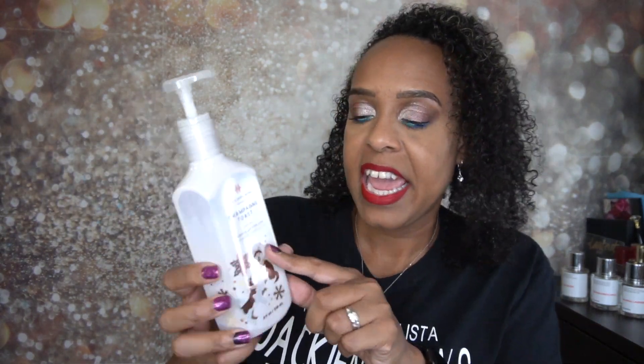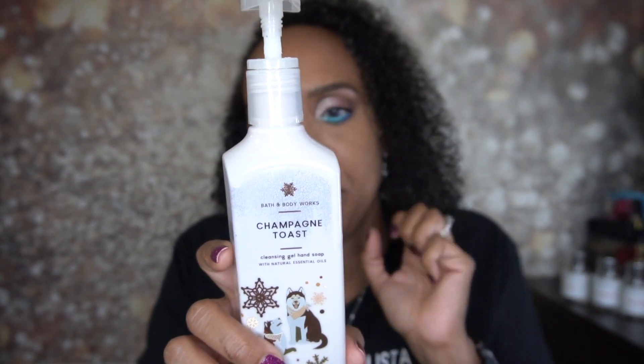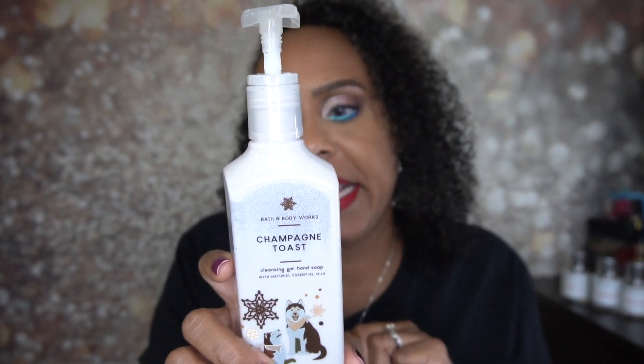This one is champagne toast — a cleansing gel hand soap with natural essential oils. The notes are bubbly champagne, sparkling berries, and juicy tangerine. I love these; I keep them in my bathroom. I tried them out recently, fell in love, and I've been buying them ever since. I just love Bath and Body Works — I have a lot and I always forget to show you guys. This time I said I'm going to make sure to put them to the side so you can see I really do love my candles.